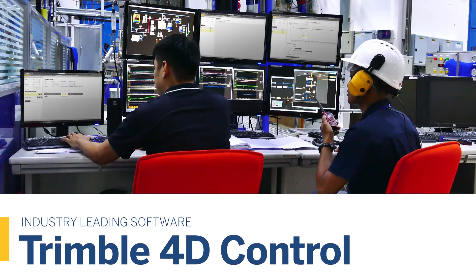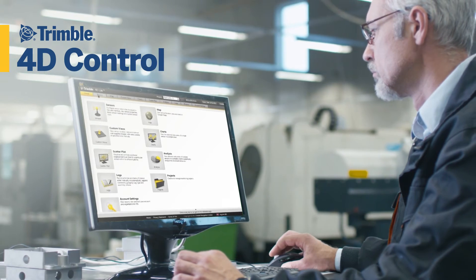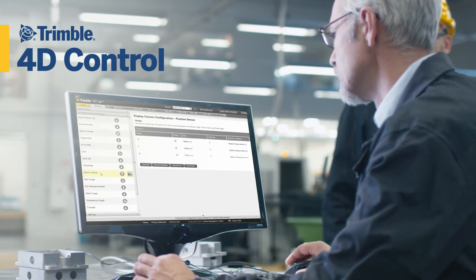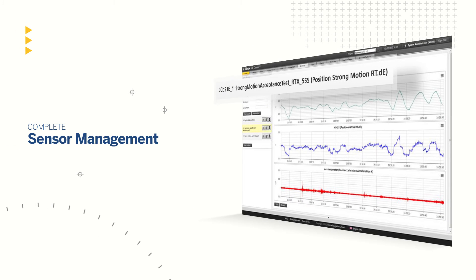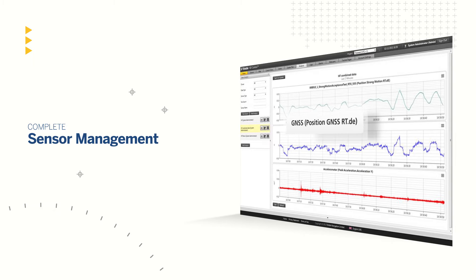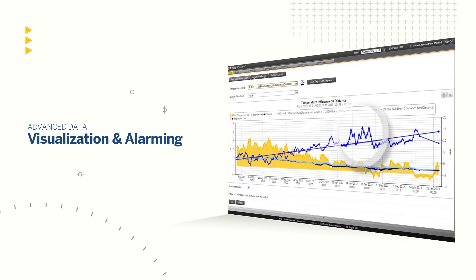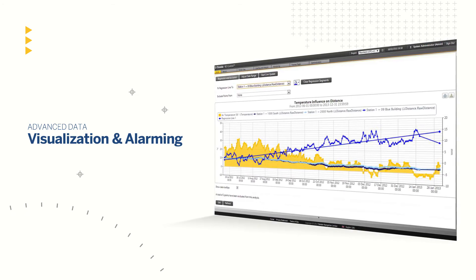At the heart of every Trimble monitoring solution is unrivaled software. Robust and powerful, Trimble 4D Control monitoring software offers a high level of compatibility even as it delivers unparalleled details and information. With complete sensor management that enables you to customize and add instruments, sensors and functionality as your project needs change and expand. And with tools to create visual results for rigorous analysis and alerting, Trimble 4D can handle the challenge of complex monitoring projects, giving you peace of mind.